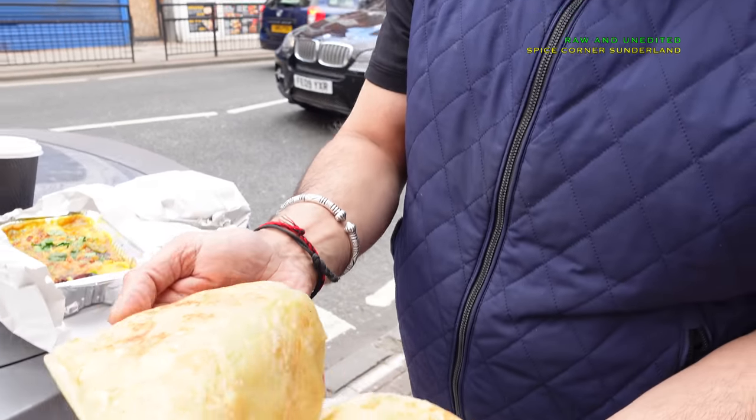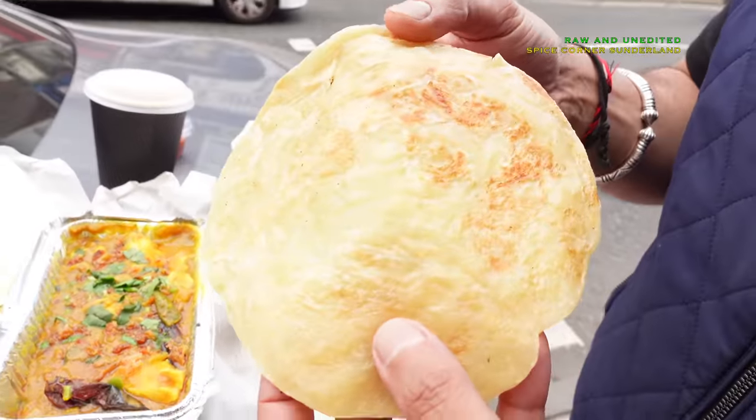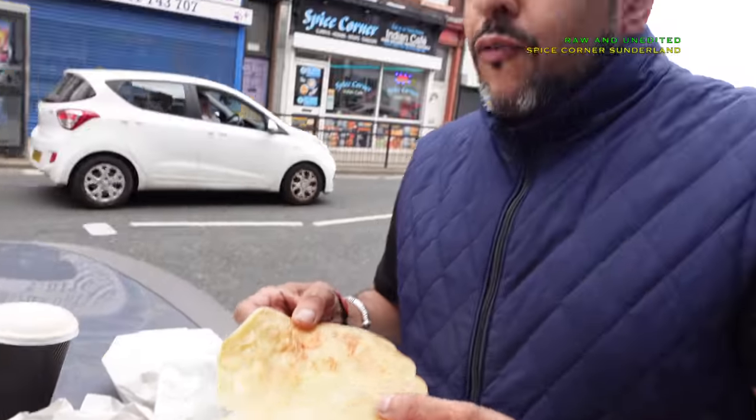With this meal deal you also get two paranthas - like two buttered chapattis. But I was very, very disappointed, and I'll tell you why: they're frozen paranthas. A bit disappointed because he's doing a homemade curry - I was expecting homemade paranthas. These are the frozen type you can pick up from Asian shops. Frozen, popped in the microwave, put on the hot plate - jobs are good in. I was expecting fresh paranthas; he's given me frozen ones.